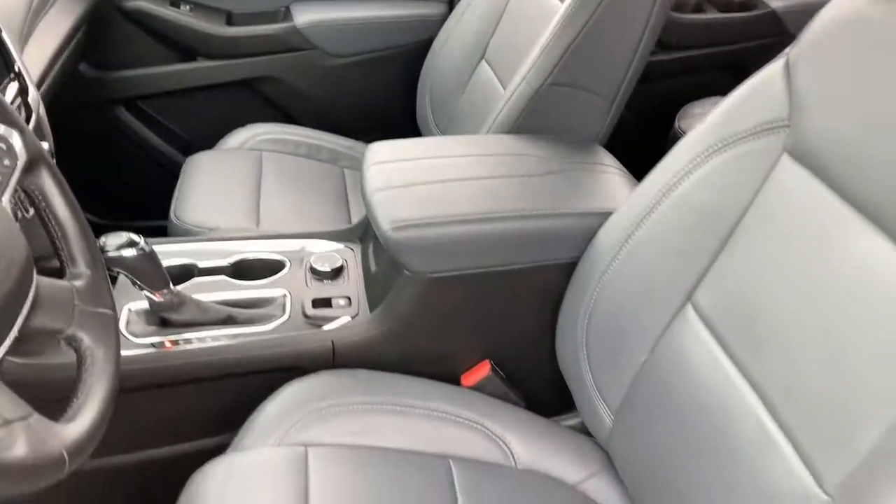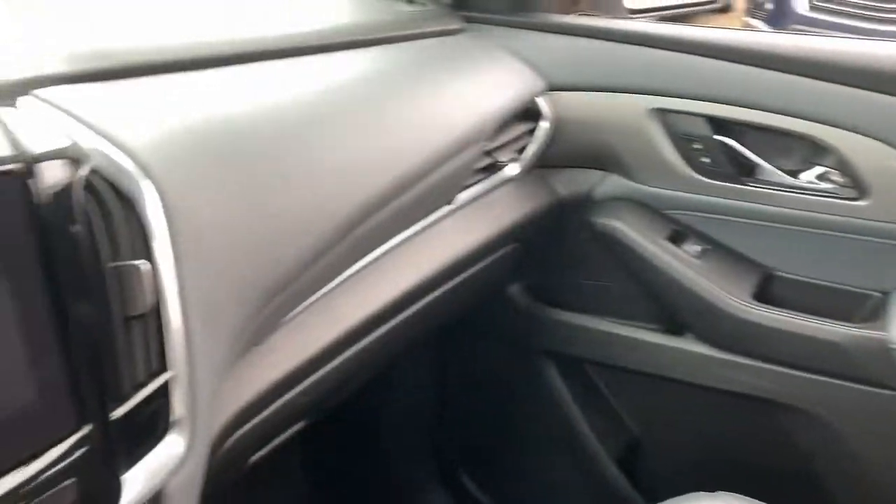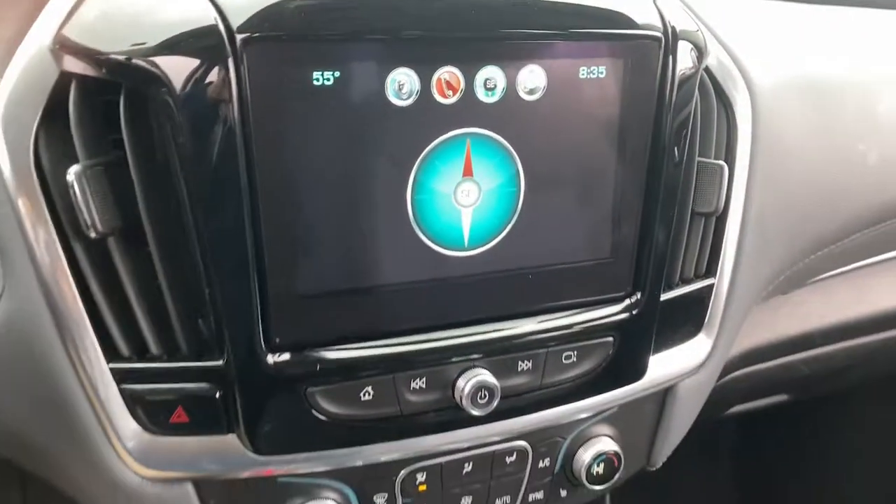Power lift gate. Power passenger seat. Satellite radio. Heated mirrors. Rear AC. Stay calm. Traverse on. Take a test drive.